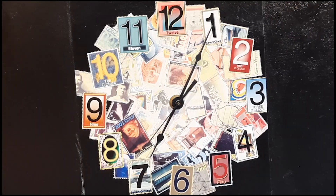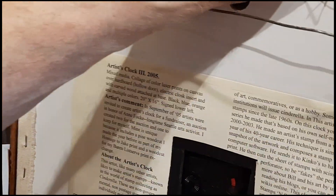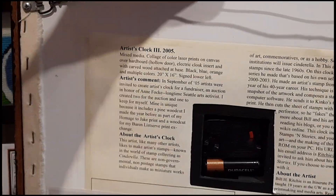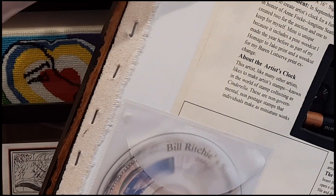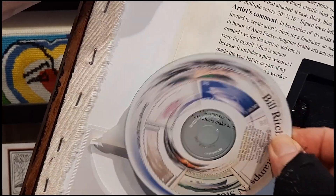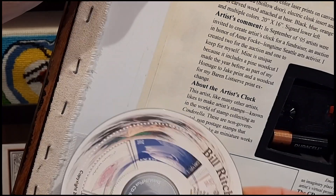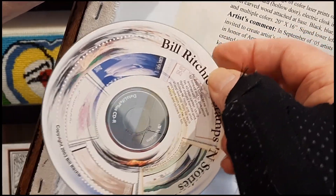It has the story on the back with a CD-ROM, which was for my stamps and stories series, where I had made those 40 stamps and then wrote the stories for each of the islands of Emeralda.